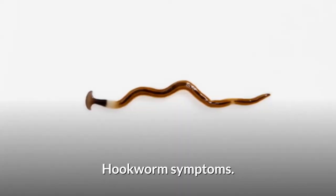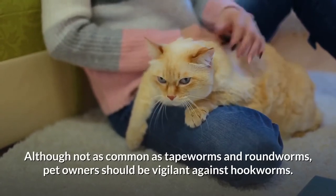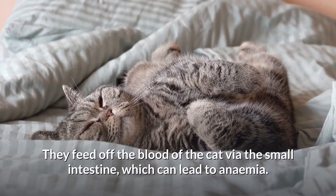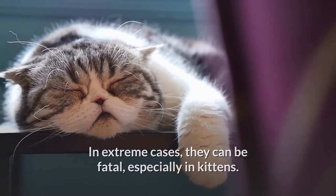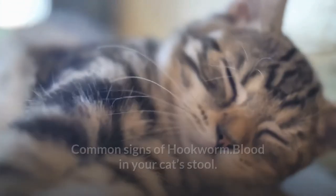Hookworm symptoms. Although not as common as tapeworms and roundworms, pet owners should be vigilant against hookworms. They feed off the blood of the cat via the small intestine, which can lead to anemia. In extreme cases, they can be fatal, especially in kittens. Common signs of hookworm include blood in your cat's stool and abdominal pain.